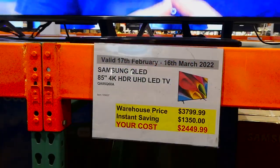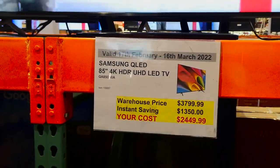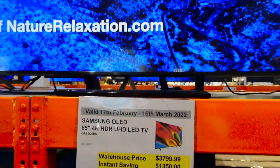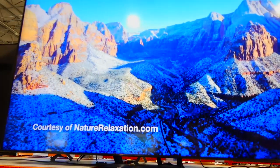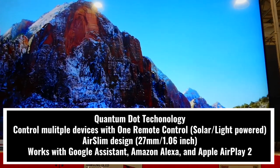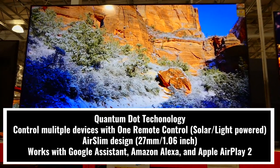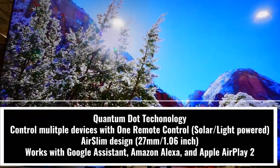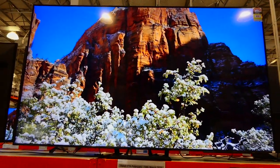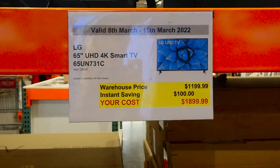All TVs are part of the 90-day change-of-mind policy, and the Hisense has a three-year warranty. The Samsung QLED 85-inch 4K HDR UHD LED TV is $1,350 off down to $2,450, good until the 16th of March. There isn't much information available and no box to read from. Samsung and LG tend to have a one-year warranty, whereas Hisense has the three-year — which is really nice. The LG 65-inch UHD 4K Smart TV is $100 off down to $1,900.